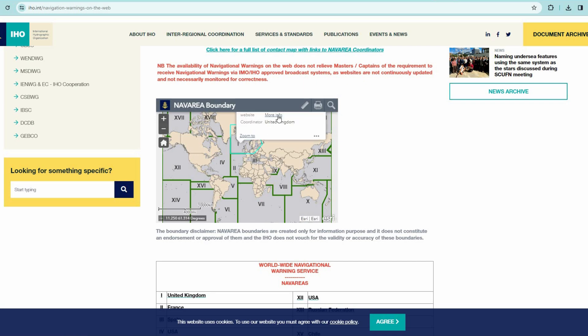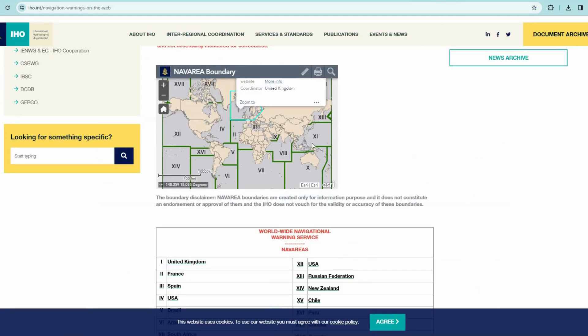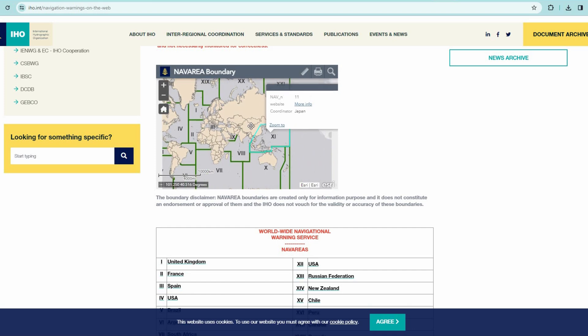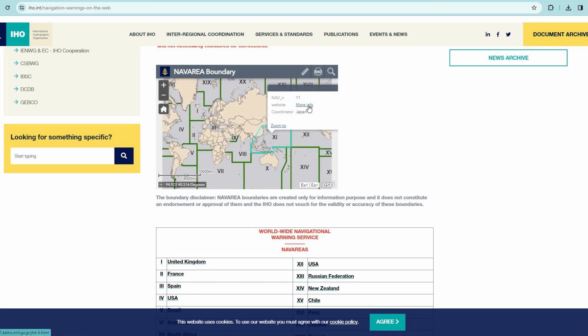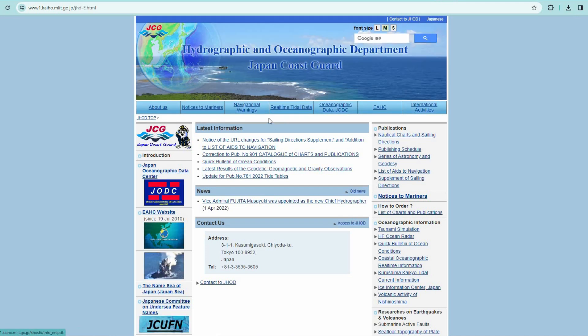Let's try some of them — for example NAVAREA 1, United Kingdom, and you will see that we get to the Admiralty website where we have just been. Let's take a look at NAVAREA 11, Japan — here we have the Japan Coast Guard site where we can check local navigational warnings.